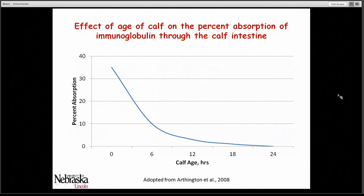As we look at this graph, we can see that when calves are born, their intestine has a unique ability to absorb intact immunoglobulins into the bloodstream. But the intestine rapidly changes over the next several hours, and by 6 to 12 hours we have much less transfer ability. By 24 hours of age, intact immunoglobulins can no longer pass into the bloodstream of the calf. That's why it's critically important that these calves receive colostrum as soon after birth as possible.